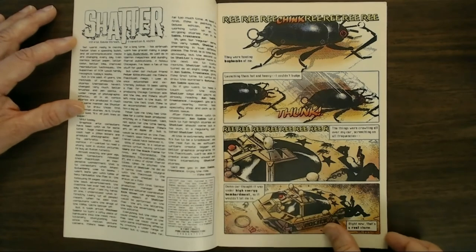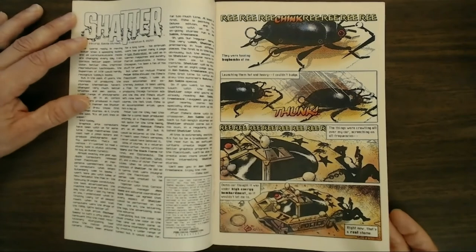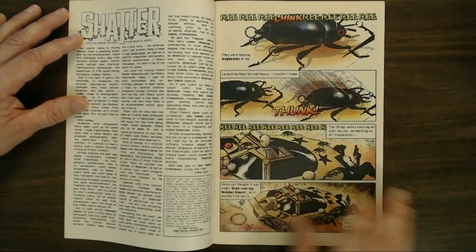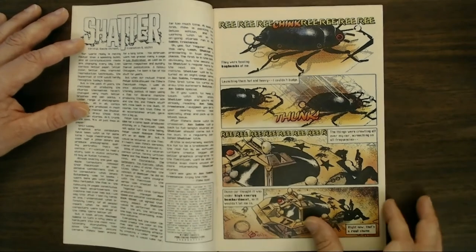New as in 1985 — this did appear first as a small segment in a British computer magazine, I think in March 1985. This issue came out in June, so this is really the first full-fledged computerized comic book.